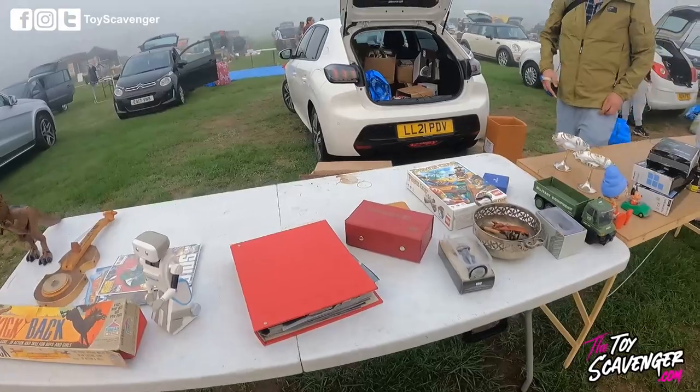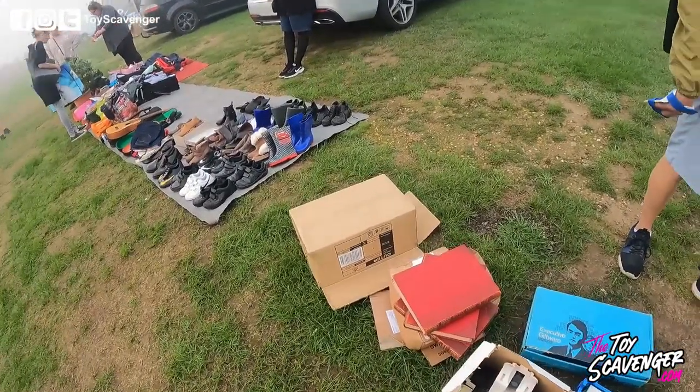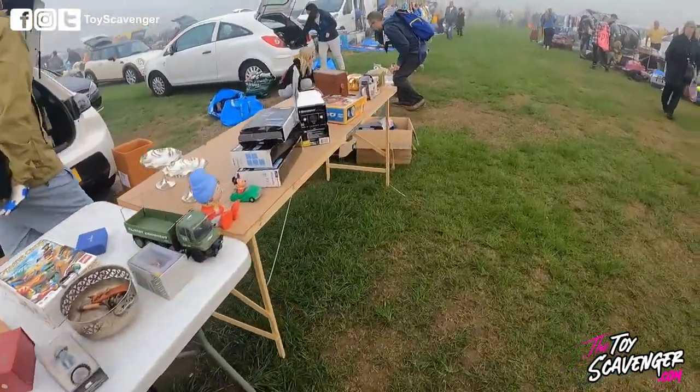Do you want any more Power Ranger stuff or is it just that Transformer? Have you got any more bits or is it just that bit? I'll come back, yeah.